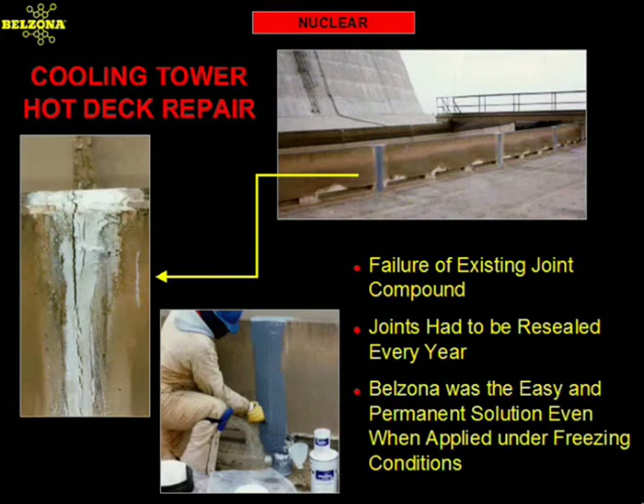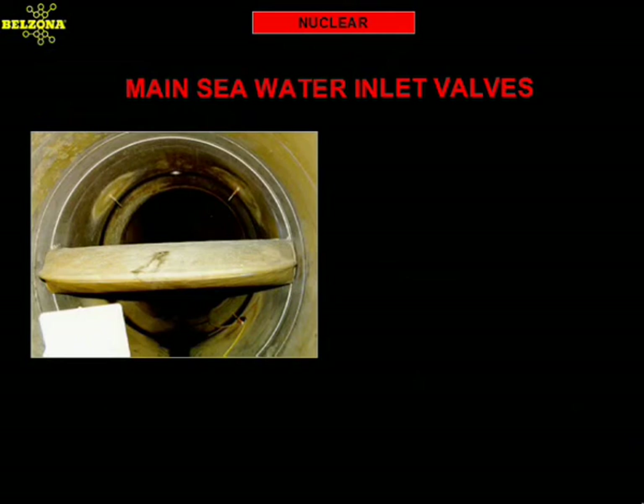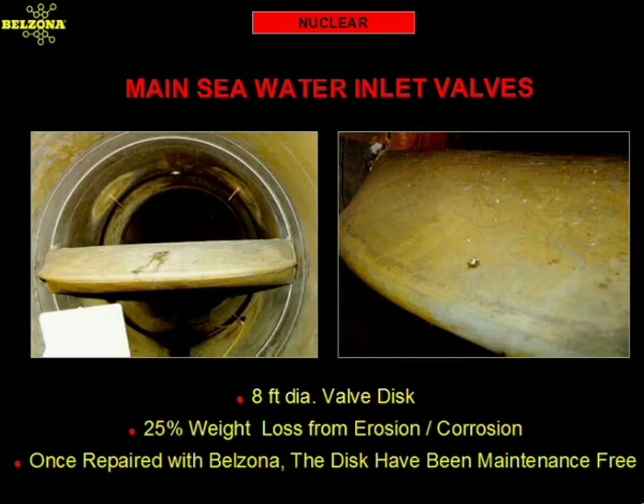This main seawater inlet valve at a nuclear power plant in California experienced severe loss of weight due to excessive corrosion. Water flow over the valve is in excess of 400,000 GPM. Welding repairs only lasted 18 months at a cost of over $92,000 for all four valves. The recommended Belzona product was applied in 1989, and since then the valves have not required any further repairs or maintenance.